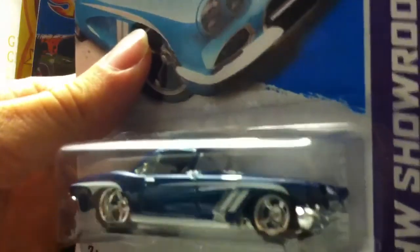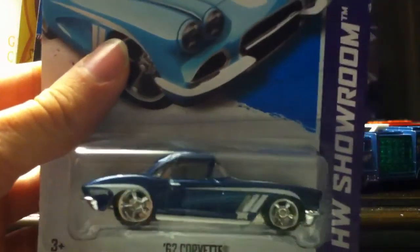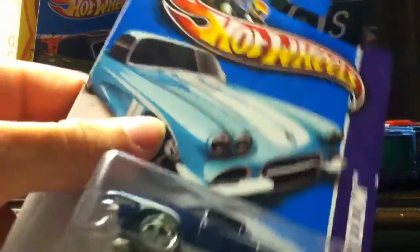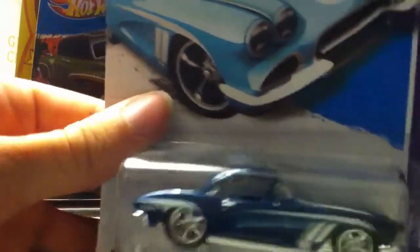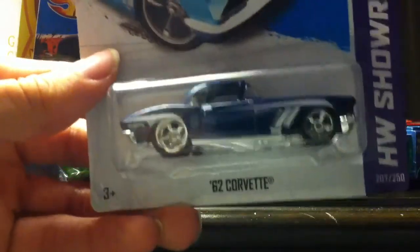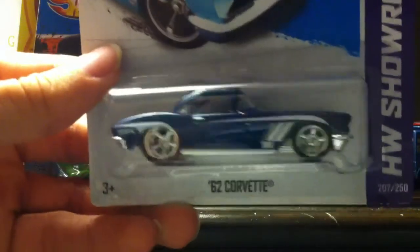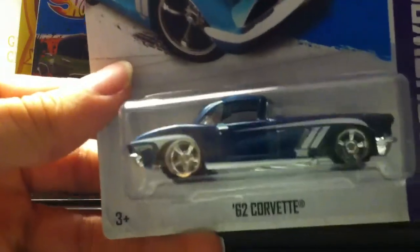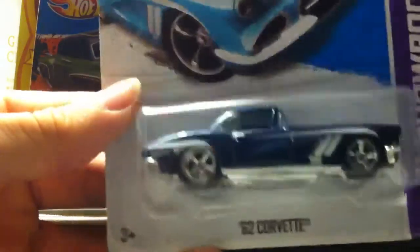What a dream car, absolutely gorgeous. Just look at that — just gaze into the beauty of this beautiful car. That blue — you guys don't know, but I absolutely love the color blue. It's my favorite color and I saw this in a trade video and I had to go for it.